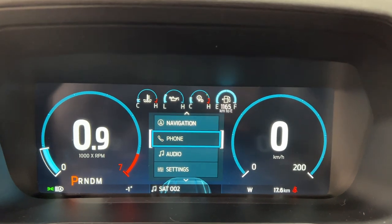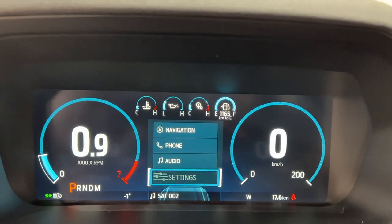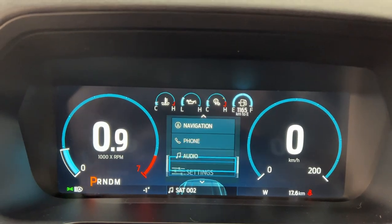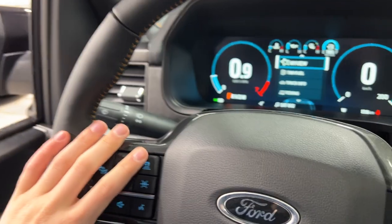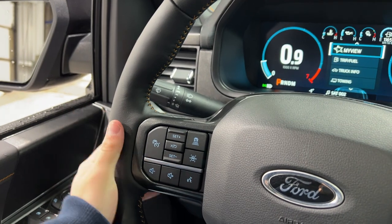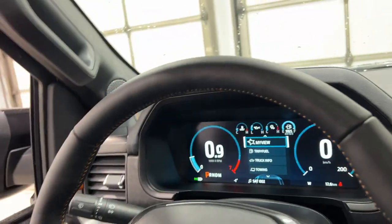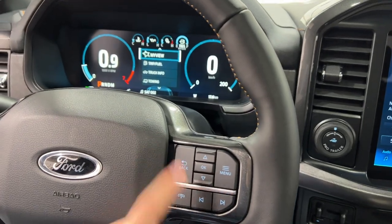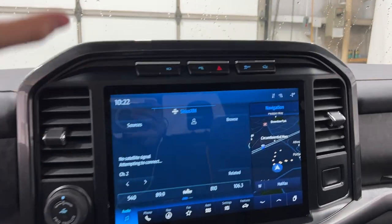You have your navigation. You can bring up your phone, your audio, and various settings such as your gauges, your border crossing, and your miles per hour. On the steering wheel, you do have your lane keep assist, your adaptive cruise control, rain sensing wipers, auto high beams, your voice controls on the left, and then your menu controls on the right. Then you get the SYNC 4 system.